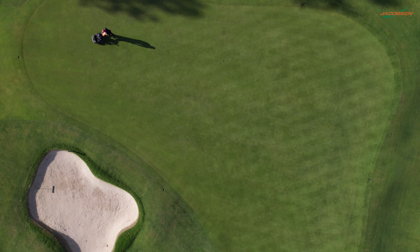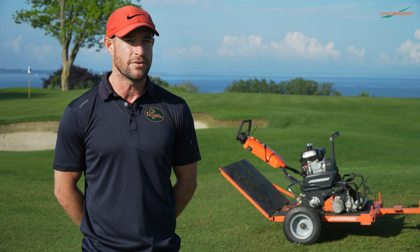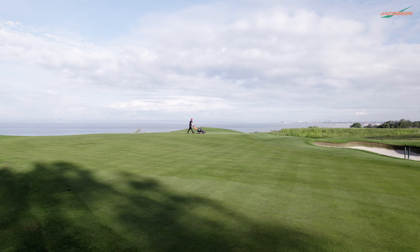You look at the clubs that are top 10 — they don't miss anything. It's simple things like trimming around trees, course furniture, divoting tees, making sure that the course looks pristine every day.